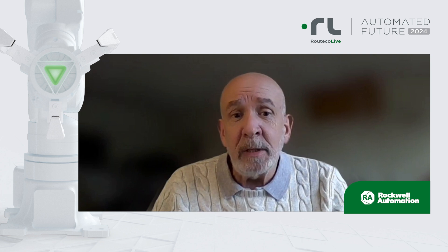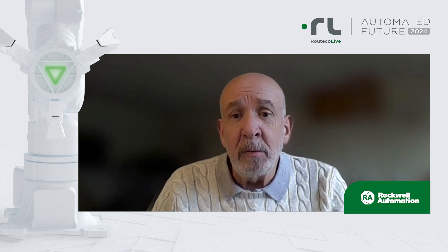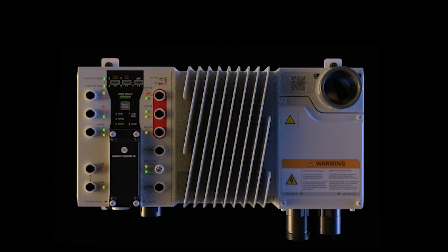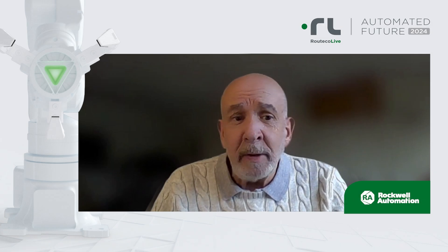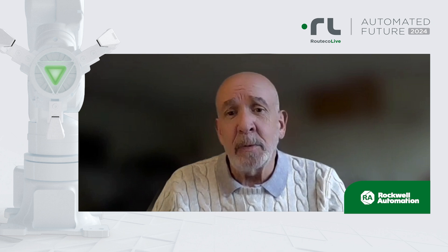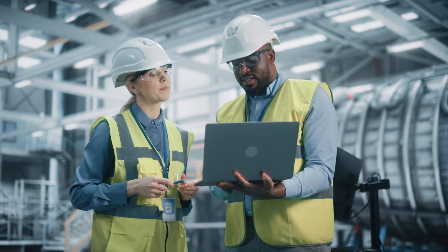We will be introducing a range of on-machine automation products, which include Armour Kinetic servo drives and motors, Armour PowerFlex drives, Armour Block I/O modules, and a range of HMIs suitable for machine mounting. These provide solutions which can both save installation costs and provide excellent scalability.